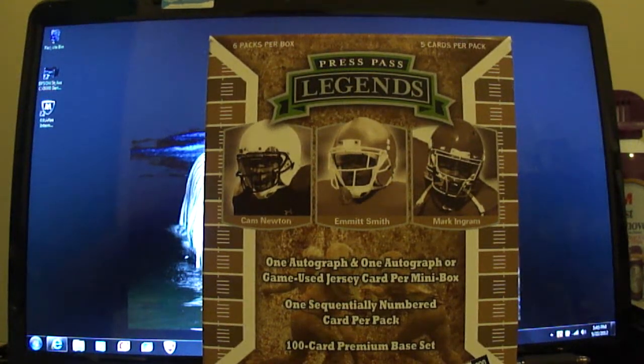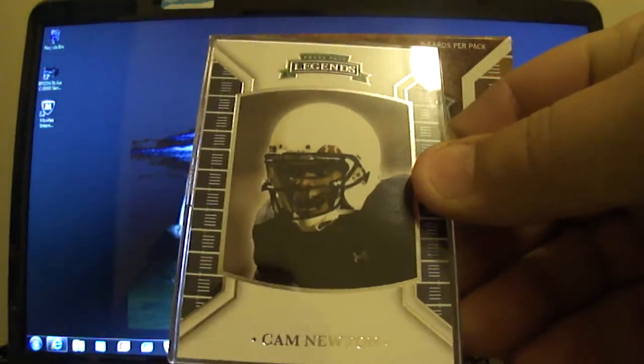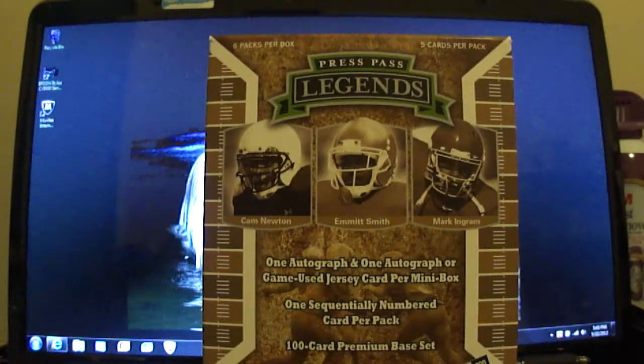Hey guys, coming back with a quick recap on a box of 2011 Press Pass Legends football. Pretty nice box, if you all haven't seen those before. I've got a Cam Newton. I'll show you a few of what the base cards look like.